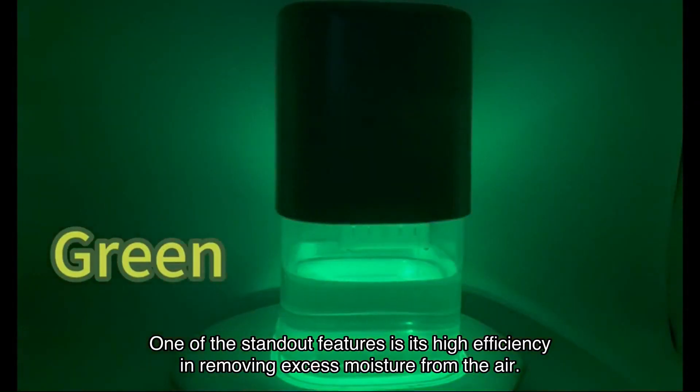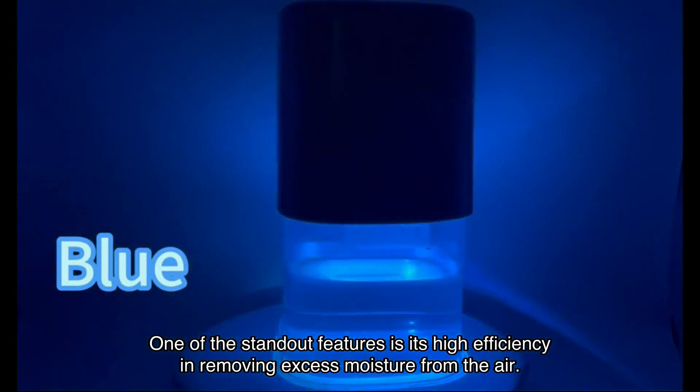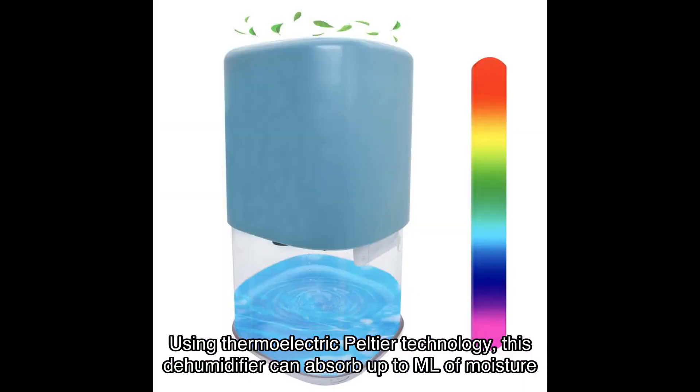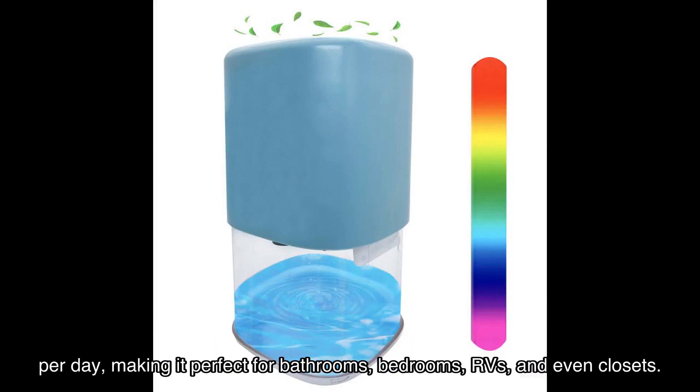One of the standout features is its high efficiency in removing excess moisture from the air. Using thermoelectric Peltier technology, this dehumidifier can absorb up to [X] ml of moisture per day, making it perfect for bathrooms, bedrooms, RVs, and even closets.